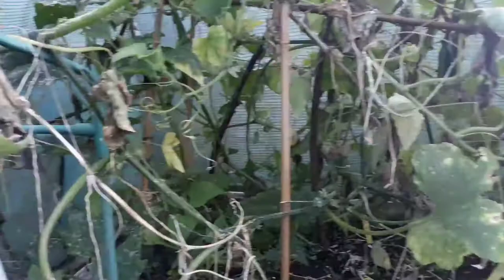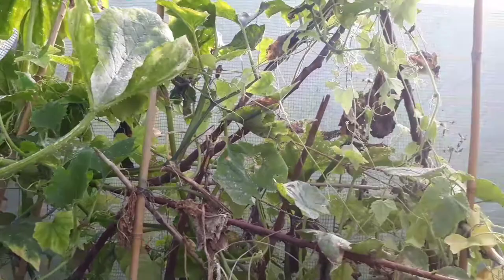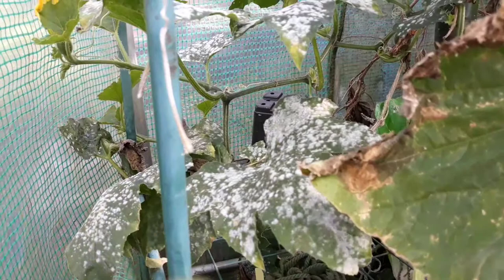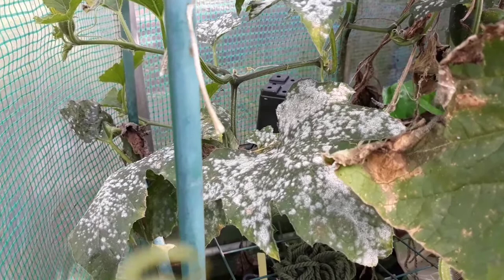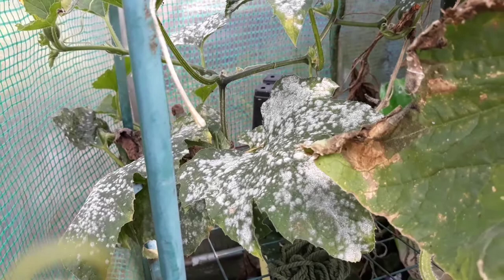How did you deal with it? There are two things I've heard you can use. First, water and baking powder — it increases the alkalinity which this fungus doesn't like, and you just spray your leaves with it. Second, a water and milk solution — apparently milk is really effective because it also changes the pH to a more alkaline state. So if any of you have had this, what did you do about it? Thanks for watching.